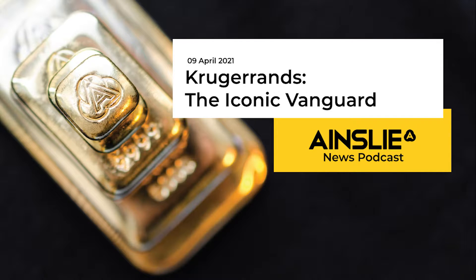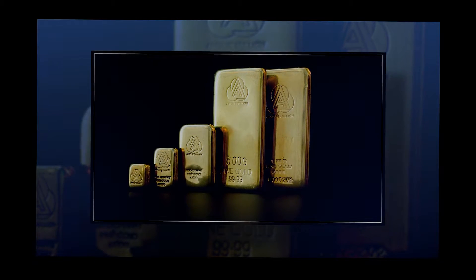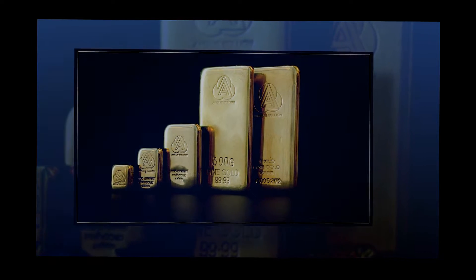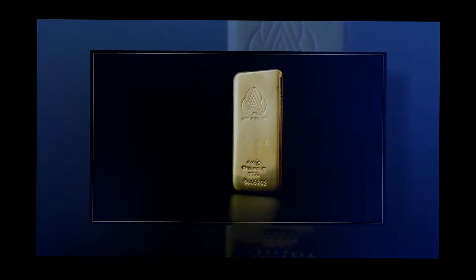Hello everyone, it's Friday the 9th of April. Hope you've had a good week. In news today, we're talking about coins — specifically Krugerrands. The iconic vanguard Krugerrands produced by the South African Mint have a certain luster amongst metal investors due to their pervasiveness throughout the bull market of the 1970s.